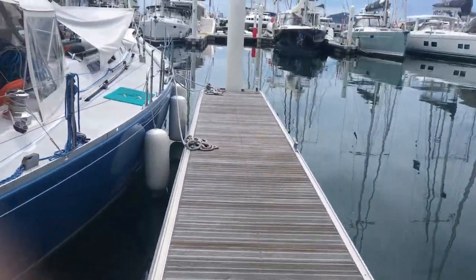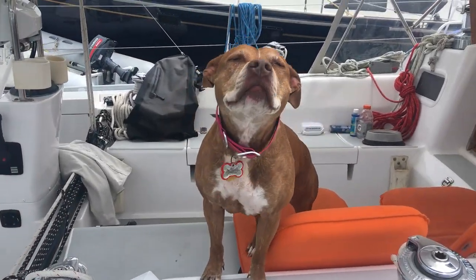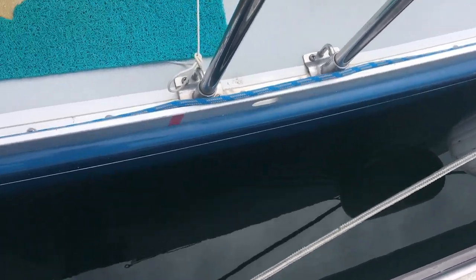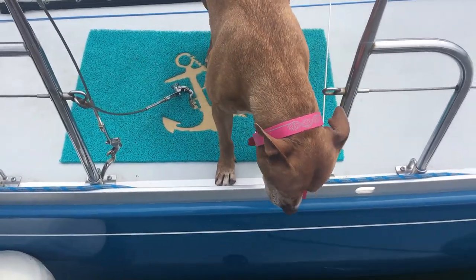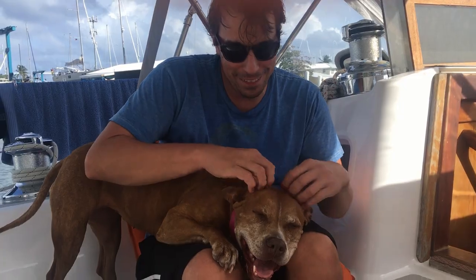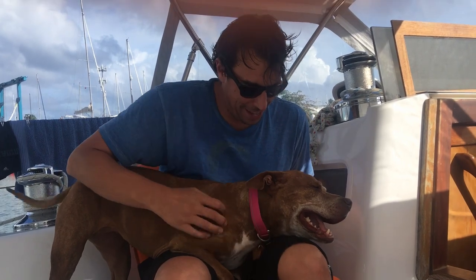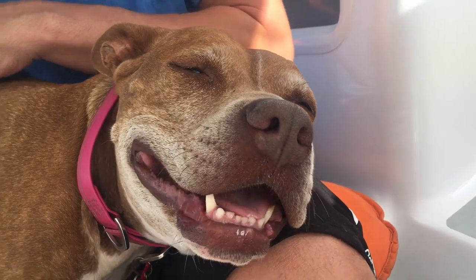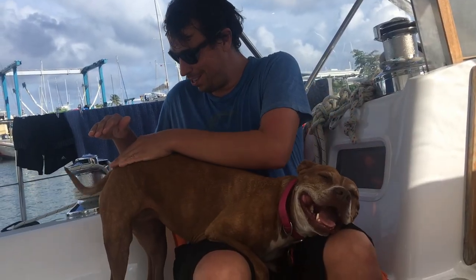After checking in, we walked around the boatyard and then headed back to the boat to give Roxy some love before running a few errands and starting another little project. Roxy was very excited to get back on the boat — oh yeah, happy dog life!